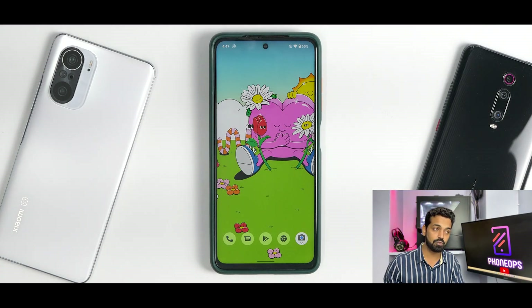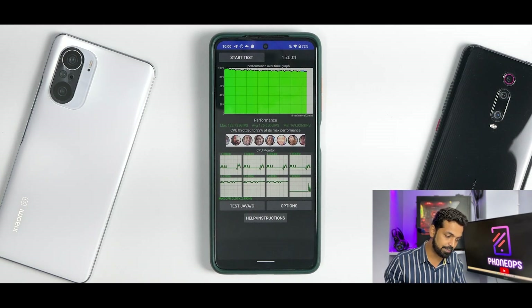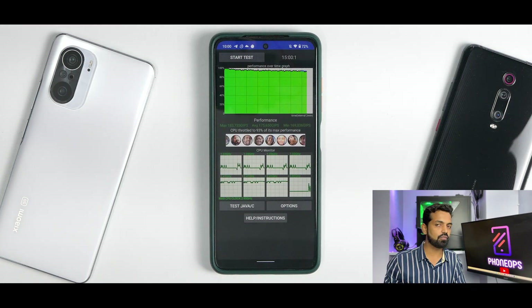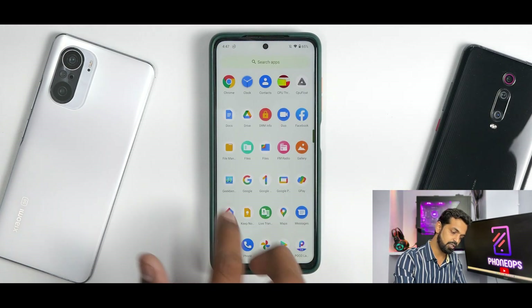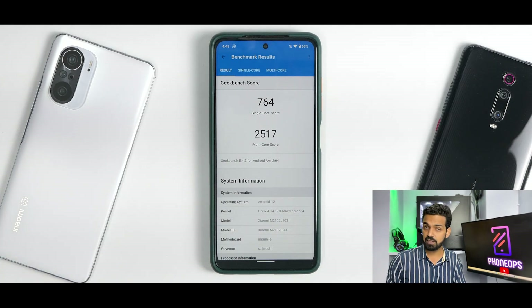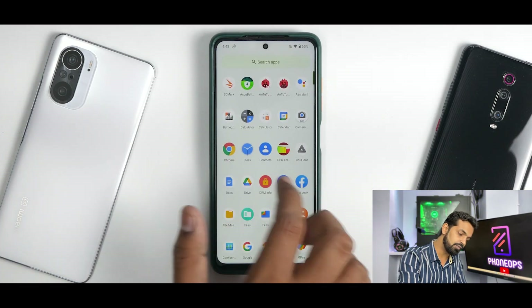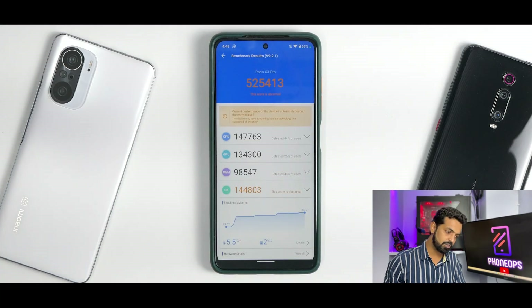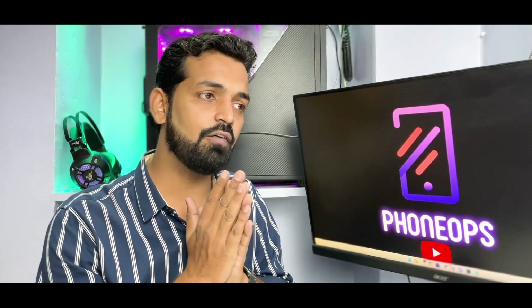Let's look at benchmark numbers. The CPU throttle test gives an average score of 175,650 GIPS with the CPU throttling to 93% of its max performance — a decent score for an Android 12 ROM. On Geekbench, single-core is 764 which is decent, but the multi-core score of 2,517 is a bit low for an Android 12 custom ROM. The AnTuTu benchmark score is 525,413 — quite low, since I've seen this device score up to 600,000.